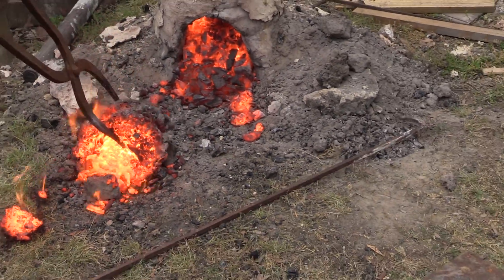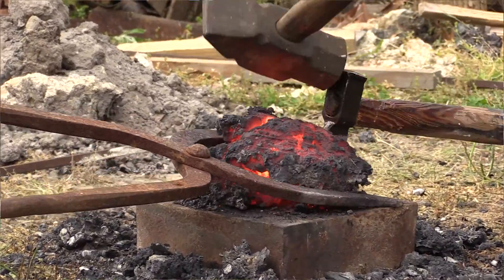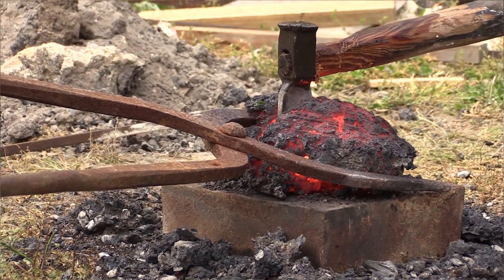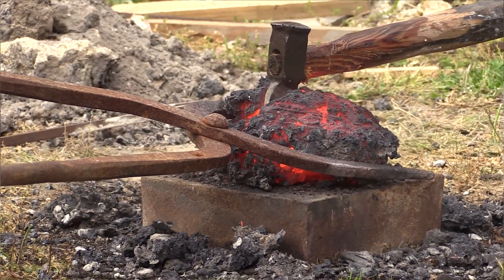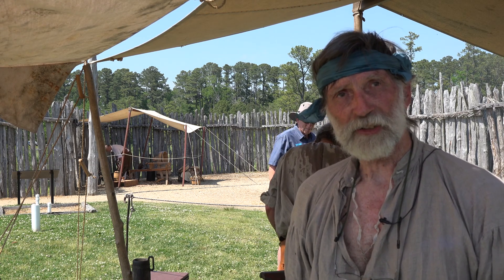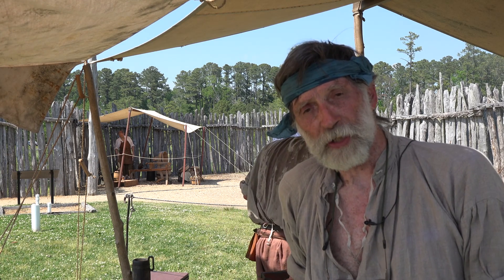Once you have the bloom out — you might have anywhere from 15 to 40 pounds of it — it's cut into sections and forged into bars. Those bars cause the slag that remains in it, as much as 10 percent, to elongate into fibers, and that creates the classic wrought iron that people had been using for about 3,000 years by the time we arrived at Jamestown.